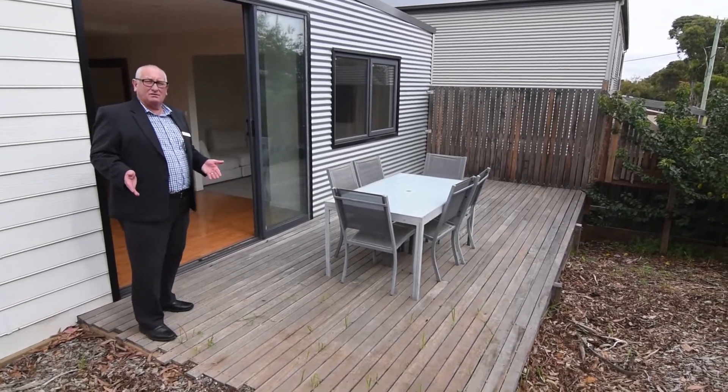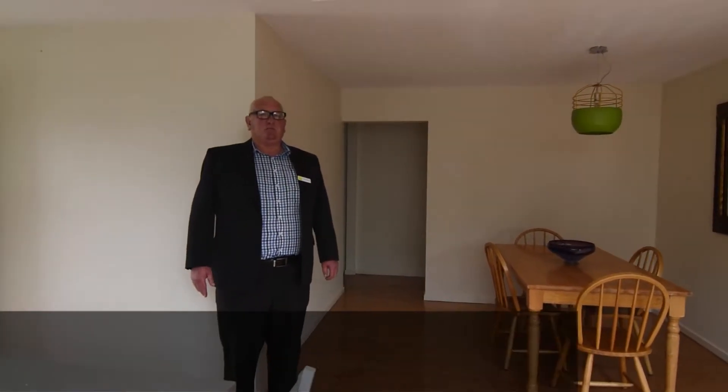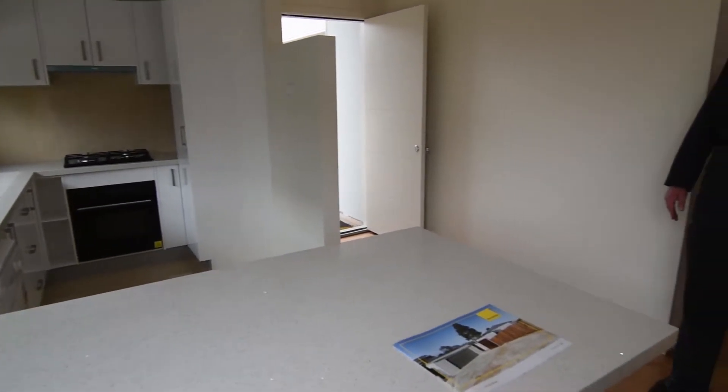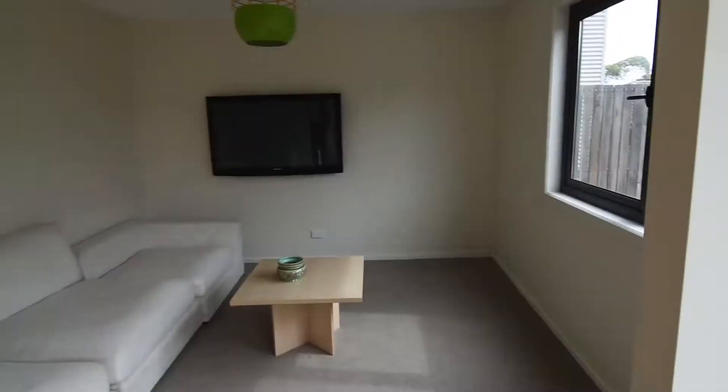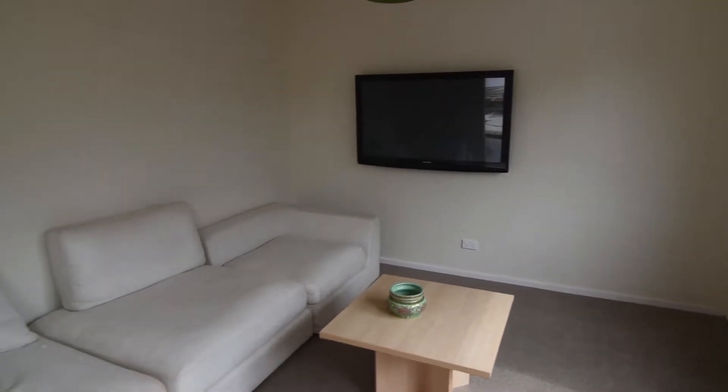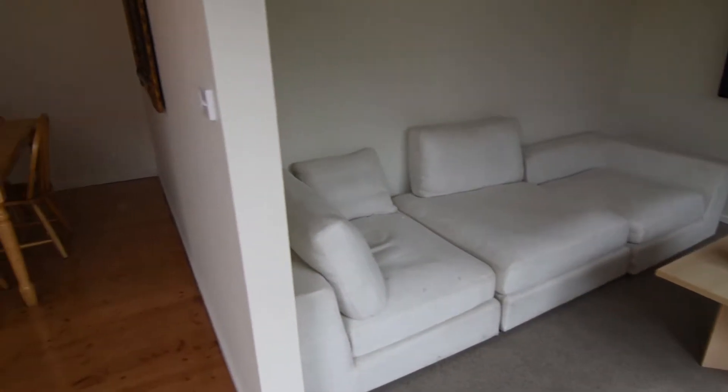Come in guys and have a look. Absolutely immaculate — fresh floorboards, great kitchen, plenty of storage, gas, nice little lounge room, a lot of natural light. It's very bright.